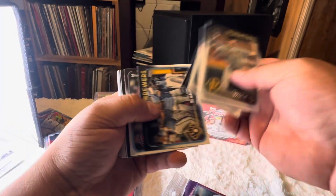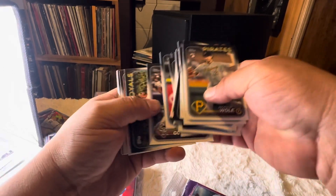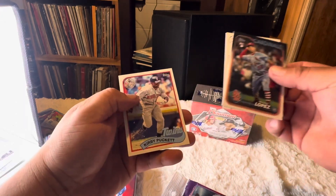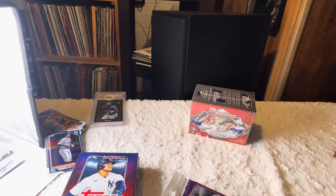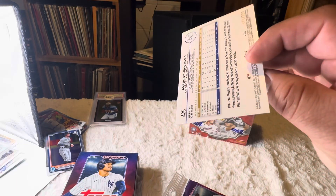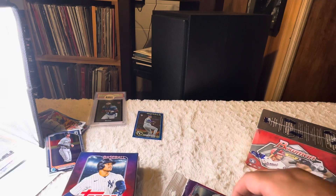All right, here we go. Still looking forward to those rookie short prints — Jackson Holliday, Jackson Burrow, and all those dudes. I've yet to hit one of those. We got Kirby Puckett and a blue Anthony Venziano rookie color match, numbered at 99. That's very nice.